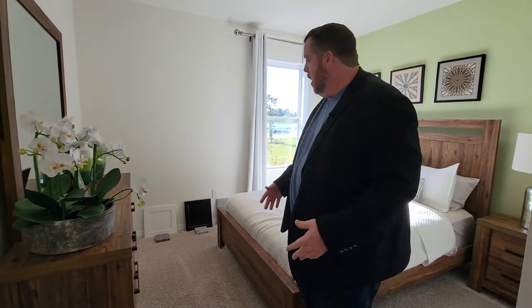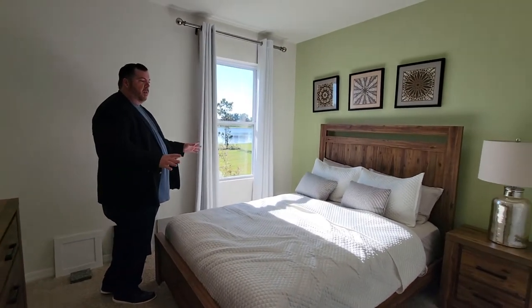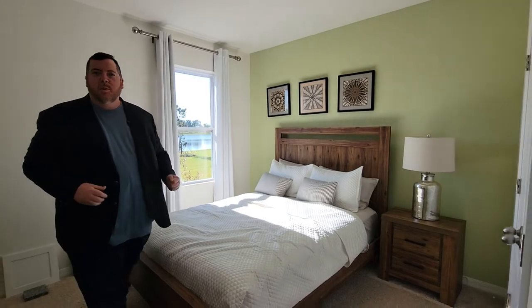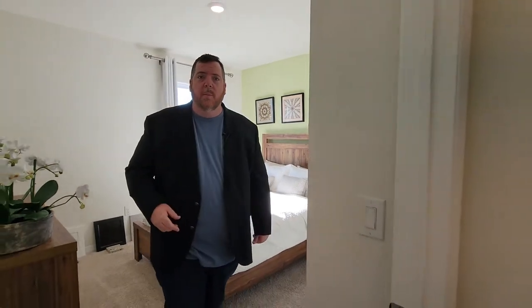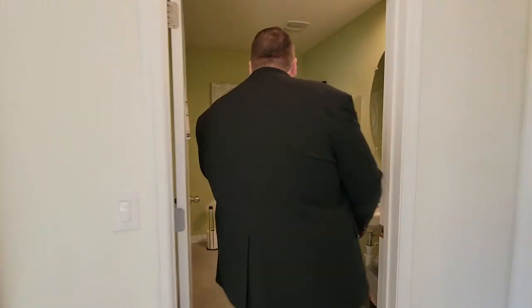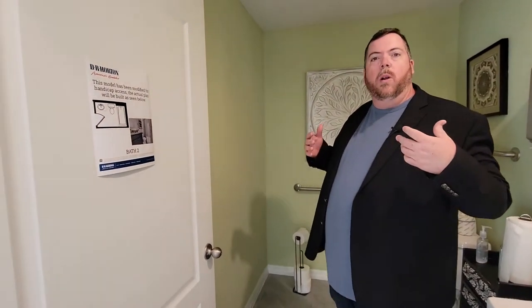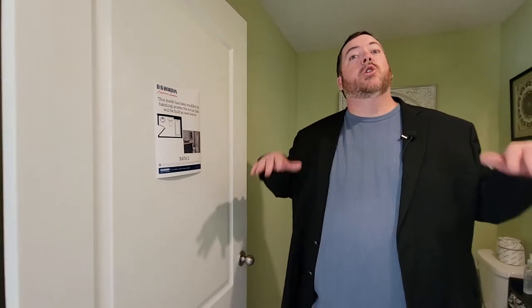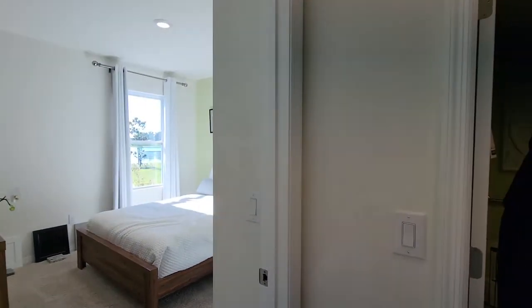So here's the first downstairs guest bedroom. As you can see, it's very spacious — and look at that light coming across that bed. Beautiful lighting, and look at that view of that water. Every guest that stays, whether it be a kid's room or a family member, they're going to get a view of the water. The bathroom here is a big, spacious area — it is currently modified for handicap accessibility, but this model will be modified to have a tub, a sink, and a toilet. This is your third bathroom, the bathroom downstairs. There's also a door that takes you out to the garage from inside the home, which is always a good thing.